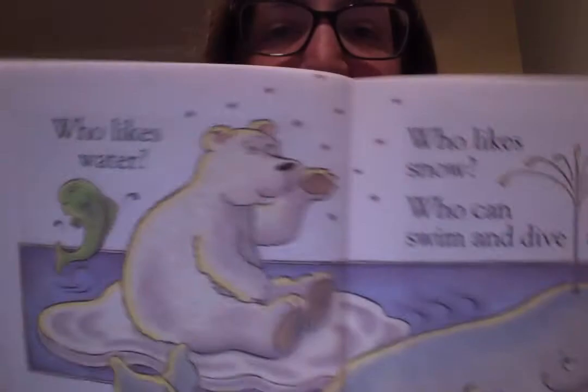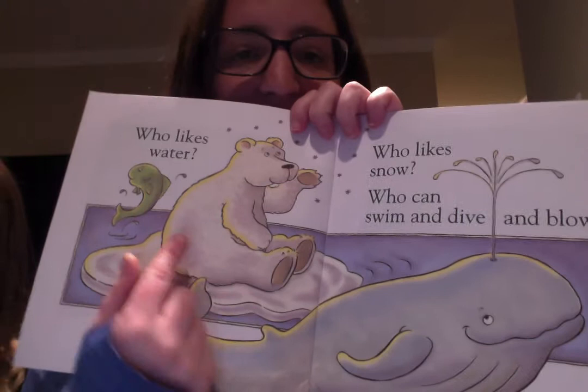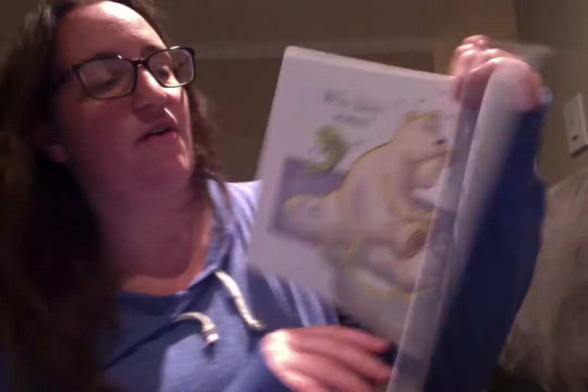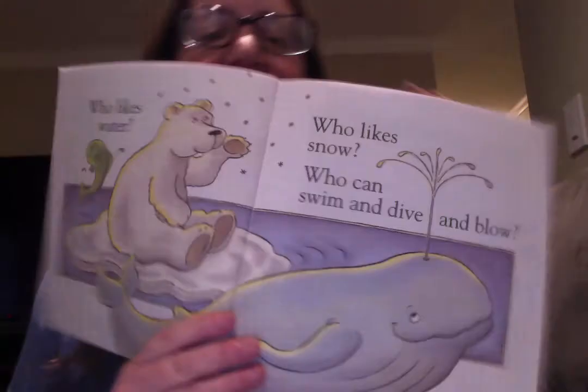Who likes water? The polar bear swims in it, the fish swims in the water, and the whale — they all like the water. Who likes the snow? The bear definitely does, and some whales and some fish like the snow too. And who can dive and swim and blow? The whale is blowing water off the top of its head!